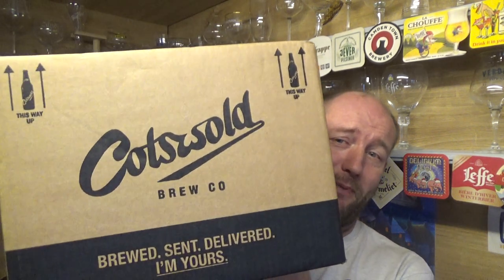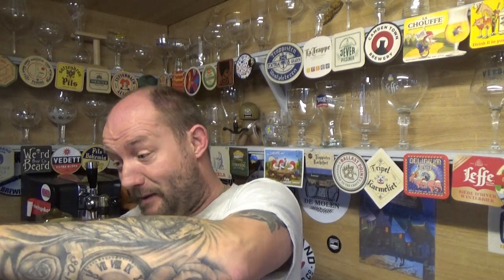Thanks for joining me for another beer unboxing care of Cotswold Brewing Co, the lovely neck of the woods in Bourton-on-the-Water, the heart of the Cotswolds. They reached out to me on Instagram at the beginning of the week saying they had a new beer coming out and asked if I'd like to review it. I was expecting a bottle but they've sent me a whole case of beers.